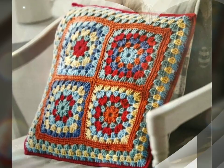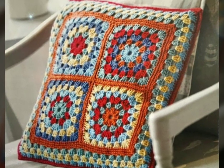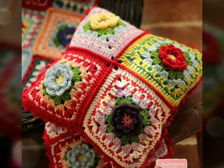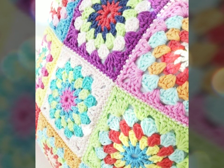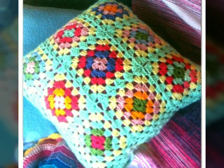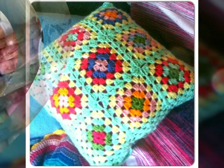In addition to their aesthetic appeal, crochet cushions can also make a thoughtful gift for family and loved ones. Handmade items have a special meaning and convey a sense of care and affection. Giving someone a crochet cushion shows your thoughtfulness and that you have put time and effort into creating something beautiful and useful.